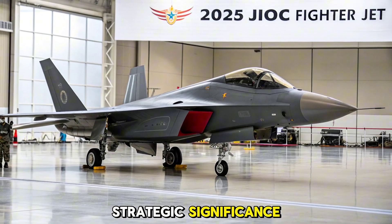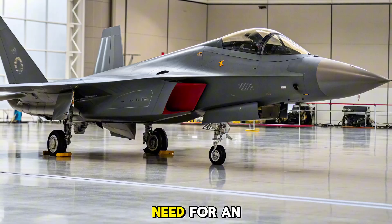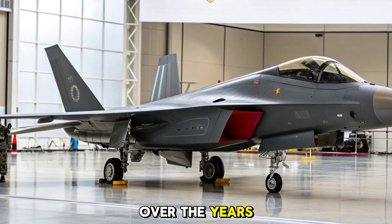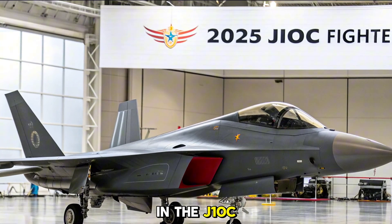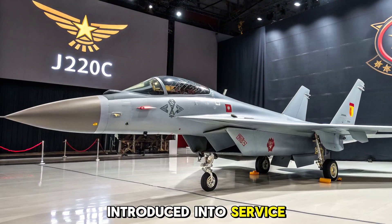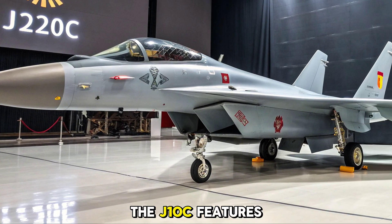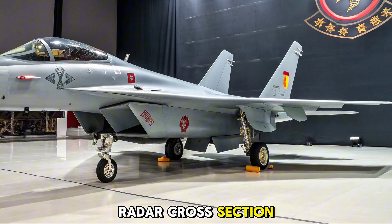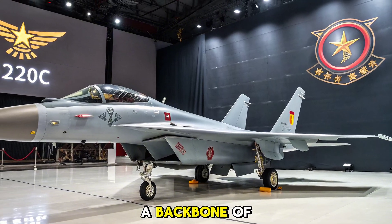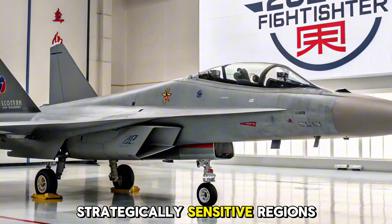Evolution and Strategic Significance: The J-10 series began as China's answer to the need for an agile, domestically built fighter capable of multi-role missions. Over the years it has seen numerous upgrades, culminating in the J-10C, which is now the most advanced operational variant. Introduced into service in 2018 and further refined by 2025, the J-10C features substantial improvements in radar cross-section, cockpit layout, and avionics. The aircraft is a backbone of China's air superiority and ground attack missions, often deployed in strategically sensitive regions.